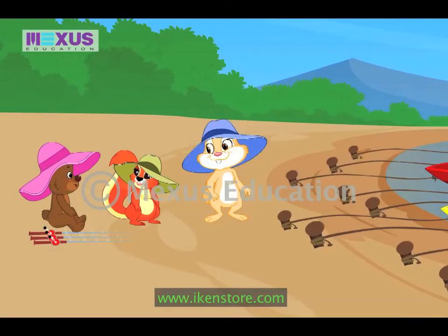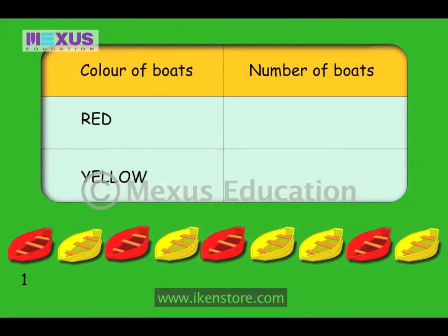Okay! So, Timmy, you count the number of red boats and Amber, you count the number of yellow boats. One… Two… Three… Four… Yes! There are four red boats. Now Amber, count the number of yellow boats. One… Two… Three… Four… Five… There are five yellow boats.